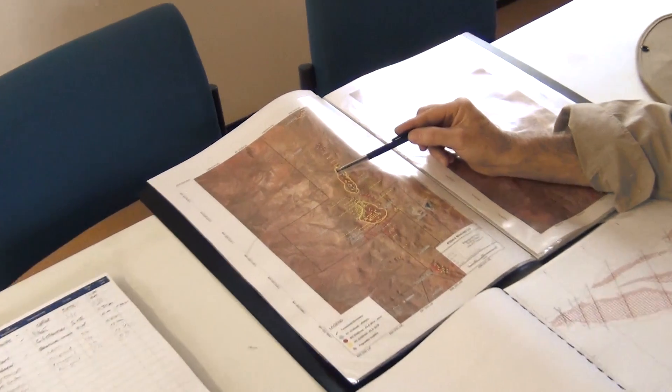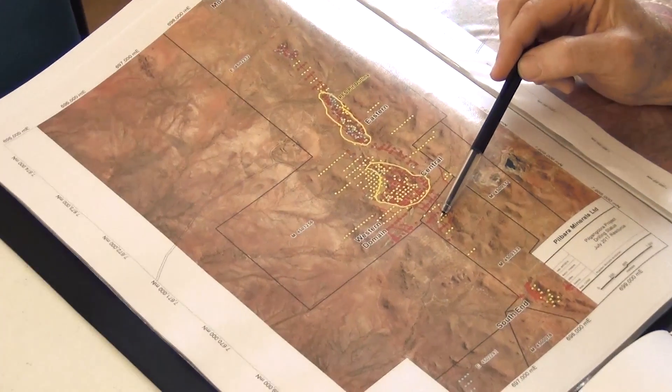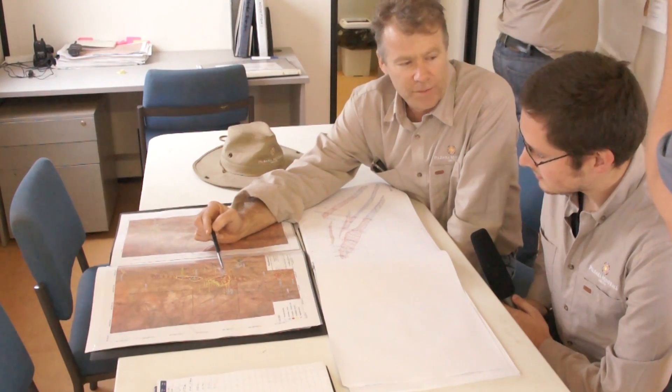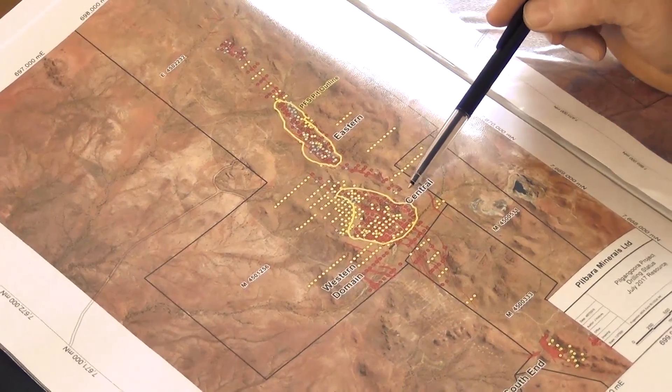This plan here shows all the drilling that we have completed this year. All the yellow holes are holes that were drilled in 2016, and all the red holes are holes that we drilled last year. All up, the company has drilled about 80,000 metres since we have been working on this project.